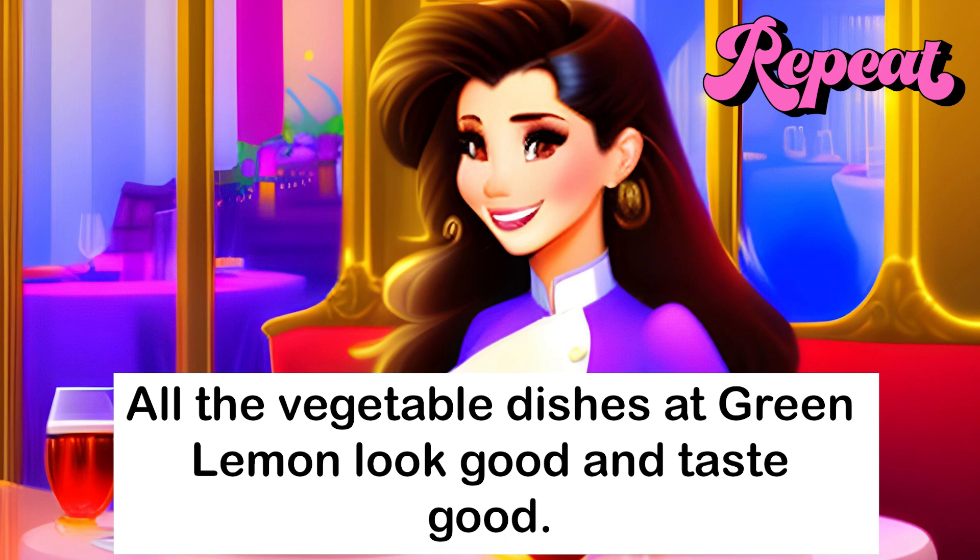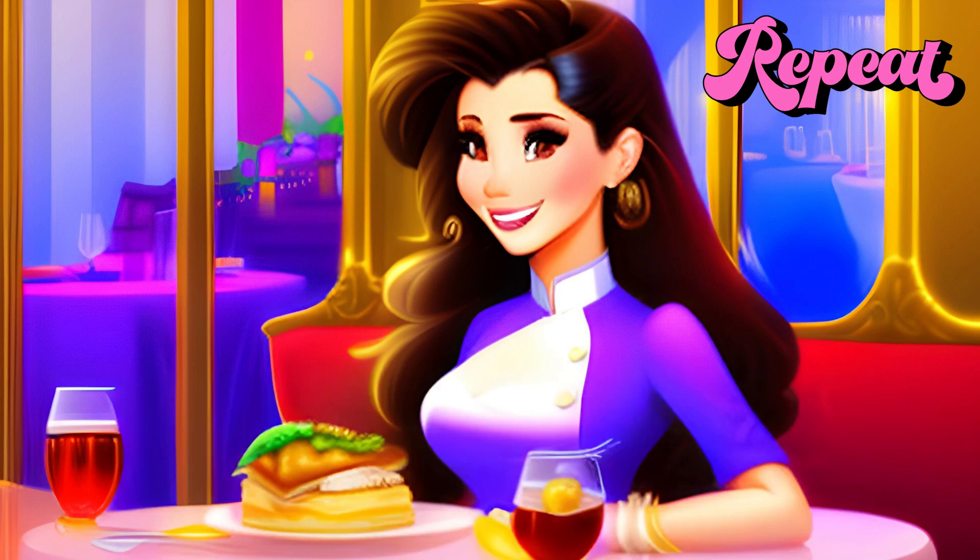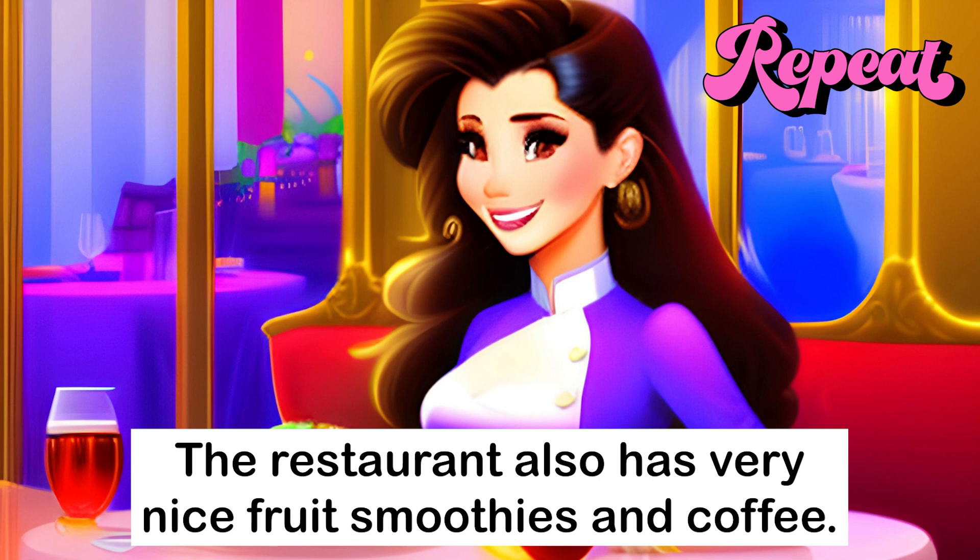All the vegetable dishes at Green Lemon look good and taste good. The restaurant also has very nice fruit smoothies and coffee.